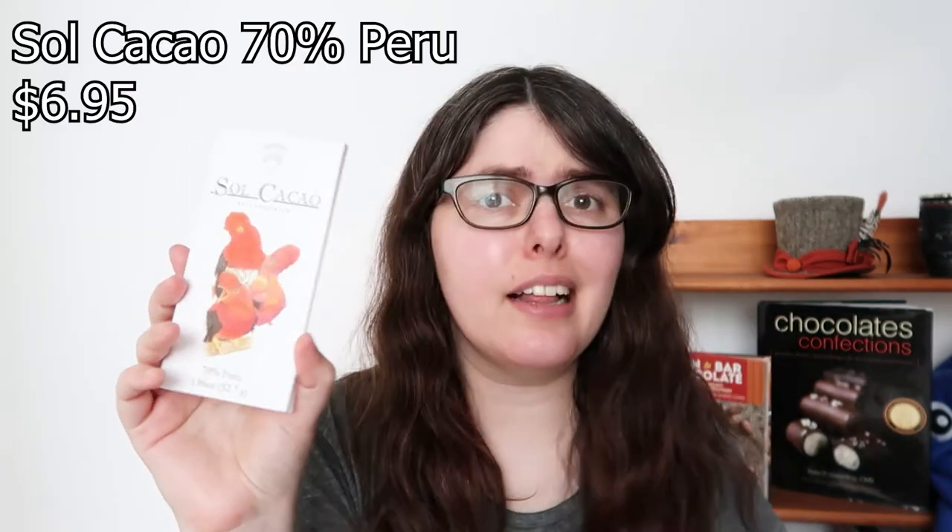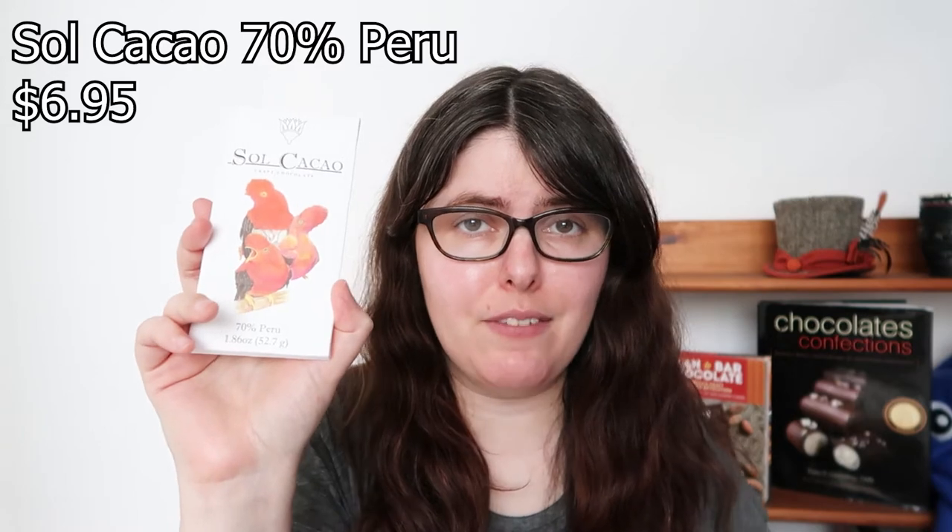Last but not least, we have the Peru 70%, and I'm really curious to see how this goes. The tasting notes say sweet floral notes, almonds, and walnut — but I usually get a really strong raisin note from Peru bars. Since there's not even a mention of raisins, what are we getting into? Still not over that mesquite though. It does smell very floral, but it's floral with some mustiness.